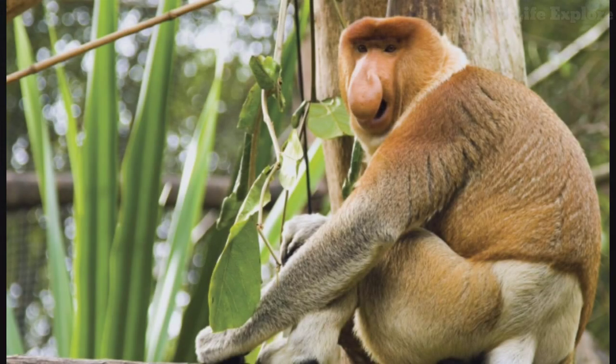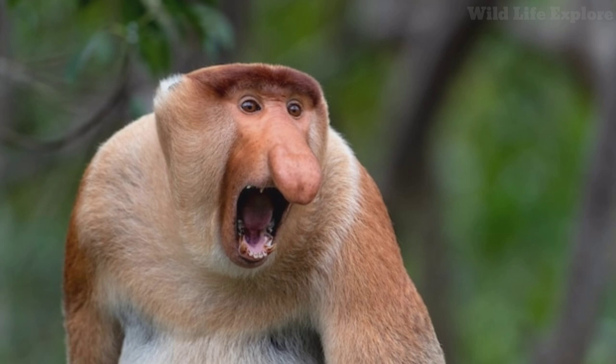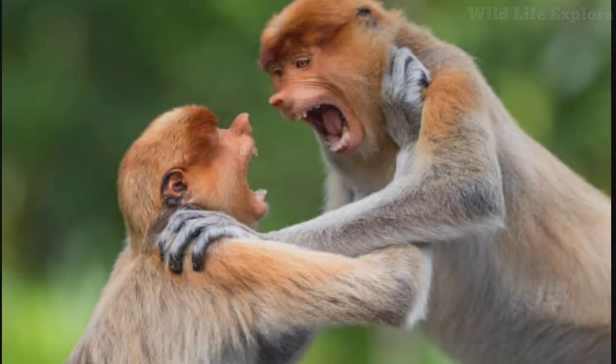As key inhabitants of Borneo's tropical forests, proboscis monkeys play a vital role in ecosystem dynamics. They contribute to seed dispersal, helping to maintain plant diversity and forest regeneration. By consuming a variety of plant materials, they also influence vegetation structure and nutrient cycling within their habitats.